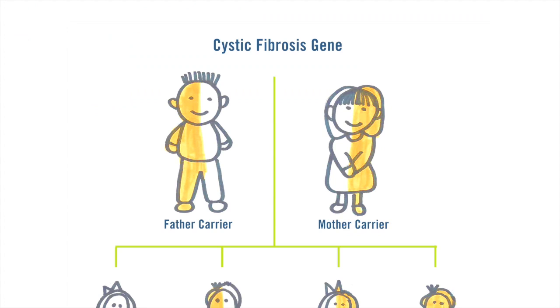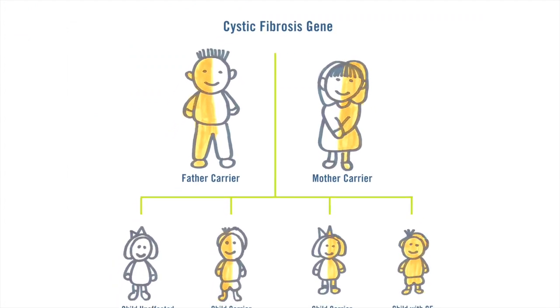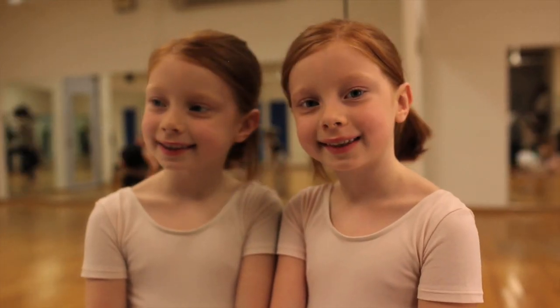The CF gene is passed down through generations just like blue eyes or red hair. You have to have a gene from mom and a gene from dad in order to have Cystic Fibrosis. People who have just one gene are called carriers — they don't have any symptoms and they wouldn't even know they had a gene for Cystic Fibrosis. Having a gene for Cystic Fibrosis is actually pretty common; it's found in all ethnic groups but most commonly in Caucasians.